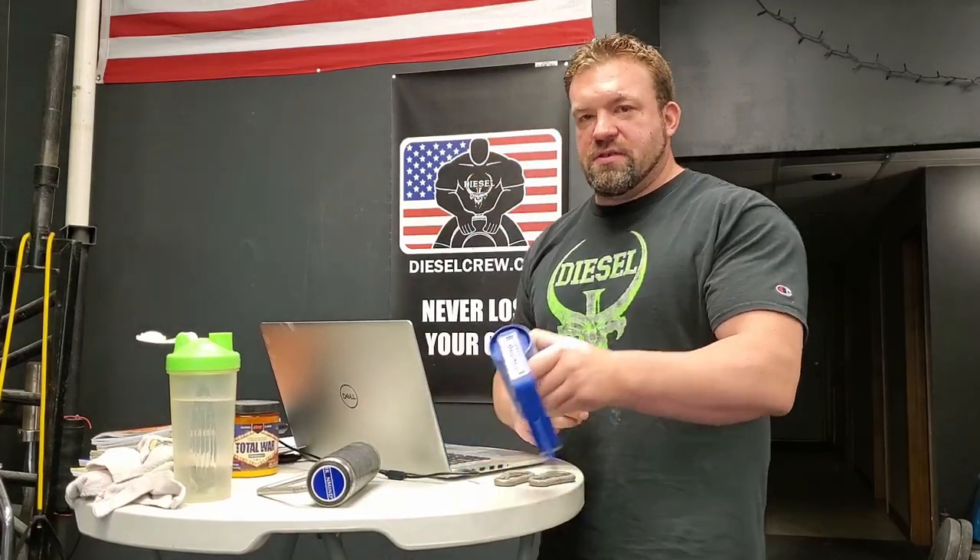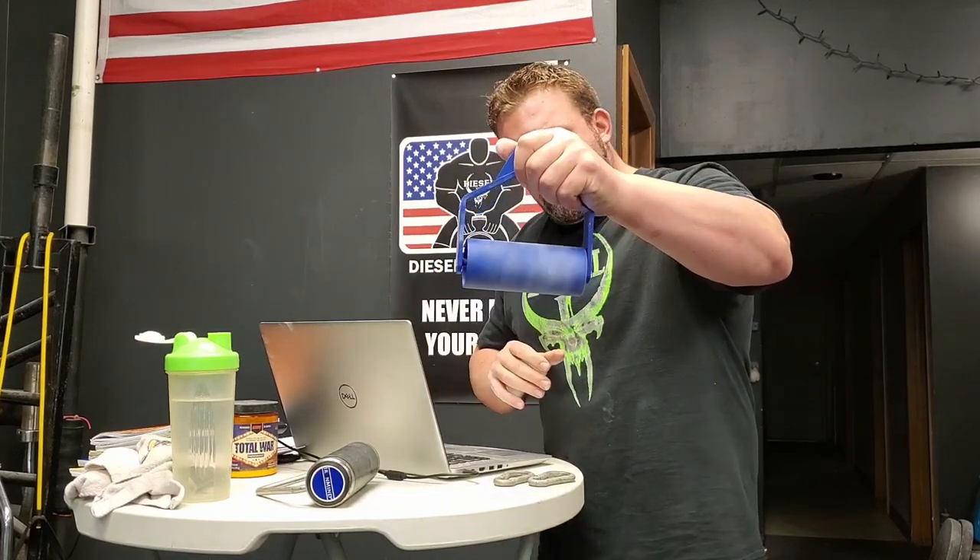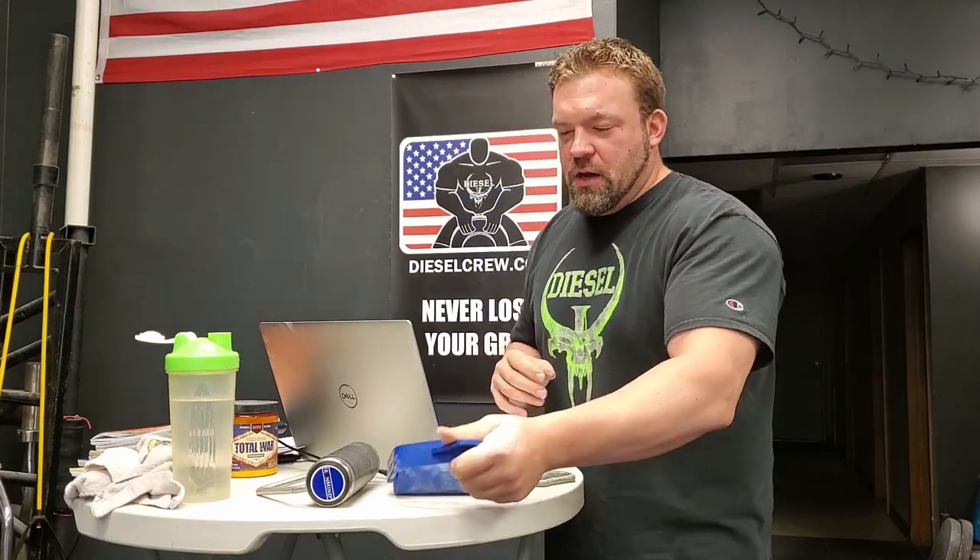First up we have the Silarukov rolling handle. Let's check out the drop test. Ow! That hit my thumb. That's pretty good action there. Let's look at the roll. That spins pretty good.